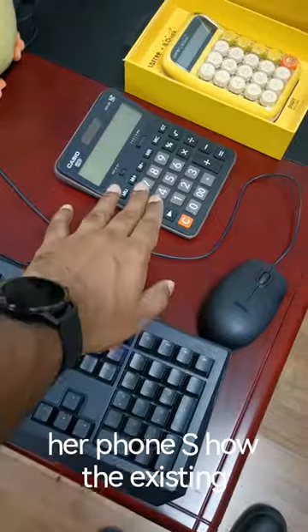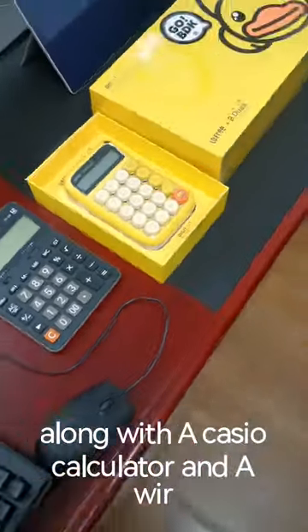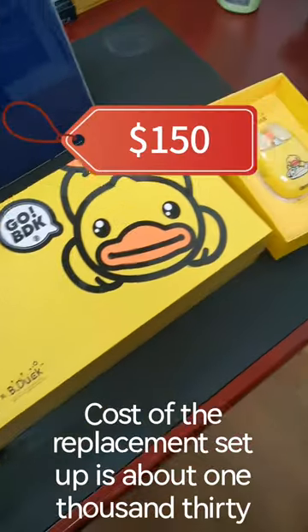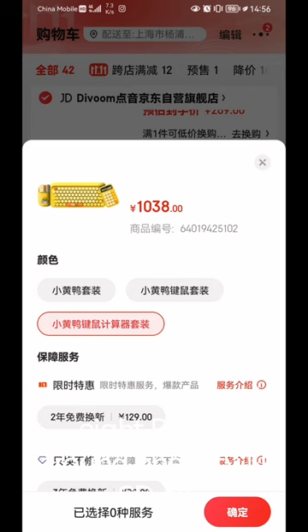This is how the existing setup looks like. It contains a Cherry MX keyboard along with a Casio calculator and a wired mouse. The cost of the replacement setup is about 1,038 RMB, or around 150 US dollars.